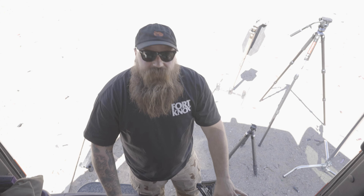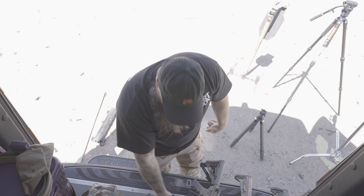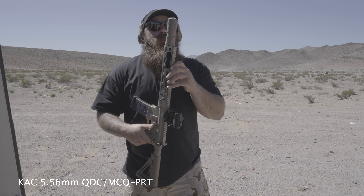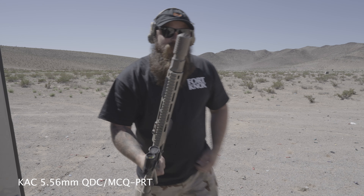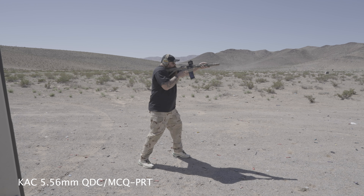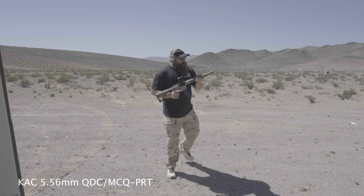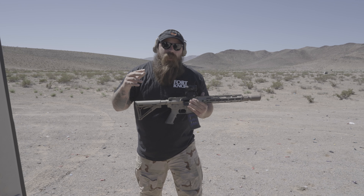We're going to shoot all of these on all of those, and everyone can shut the fuck up about the CGS, the Sierra 5, and this other stuff. First thing is going to be the CQD — QDC — MCQ — PRT. Knight's Armament stubby 3D printed can — this is the can — 11.5-inch on a Knight's Armament. I will be wearing ear protection this entire time, because if you don't wear your ear pro with 556 when you're shooting cans, you're an asshole.